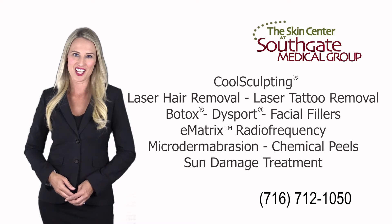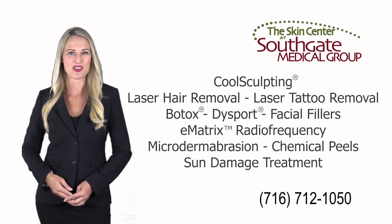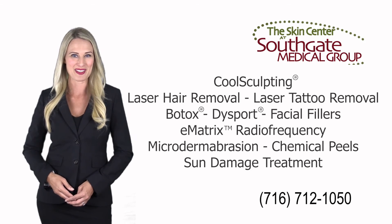If you haven't already scheduled your laser tattoo removal, call us at 716-712-1050 to set up an appointment.